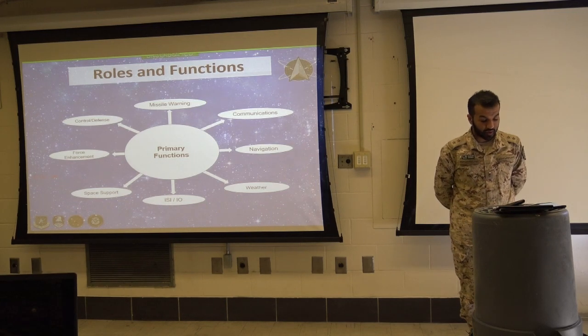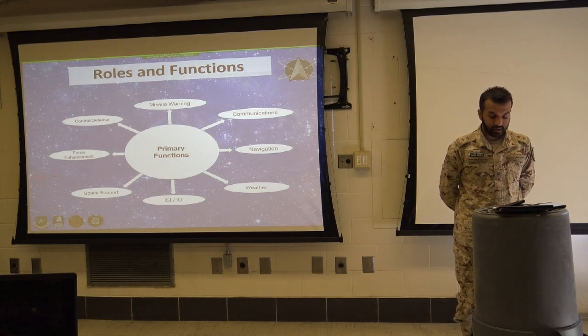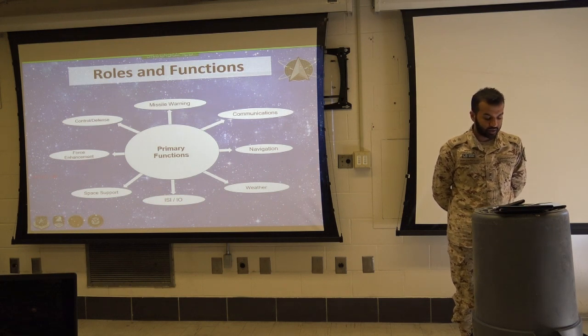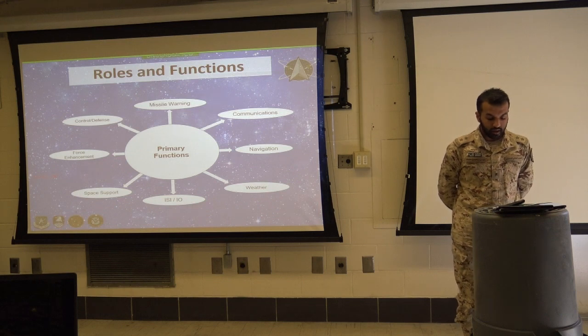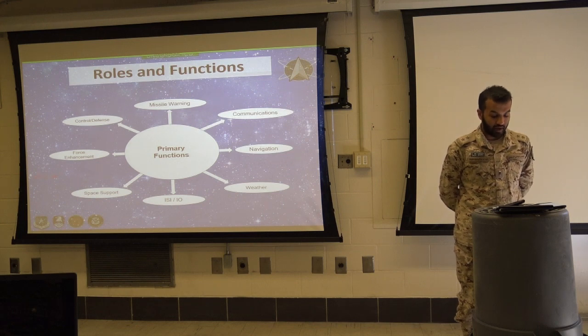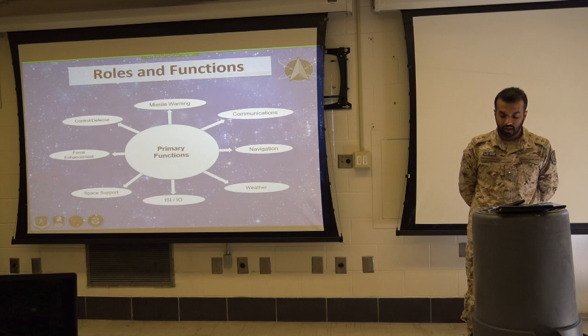We also have force enhancement, which includes satellite communications, navigation, weather, missile warning, and intelligence for DOD. And we have space control defense, which is ensuring U.S. superiority and freedom to operate in the space environment, and defending against enemy attacks on satellite infrastructure.